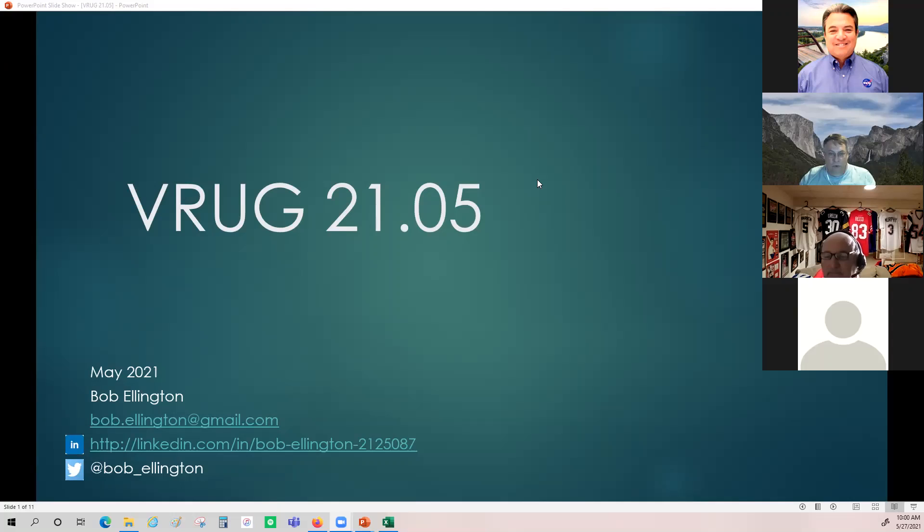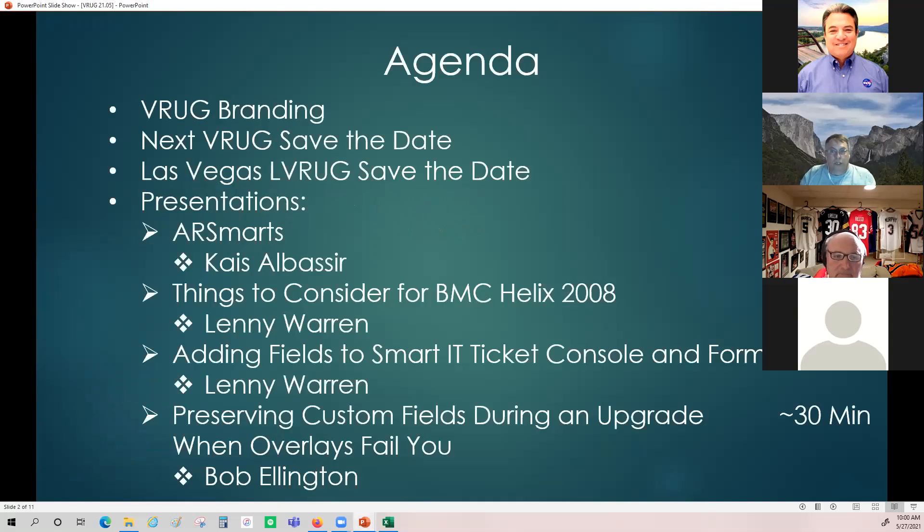Welcome to VRUG 21.05. I've put together an agenda for today. We're missing Kais, who's going to be our first presenter. Hopefully he'll be here in just a minute. If not, Lenny, we may reorder things until Kais gets here.